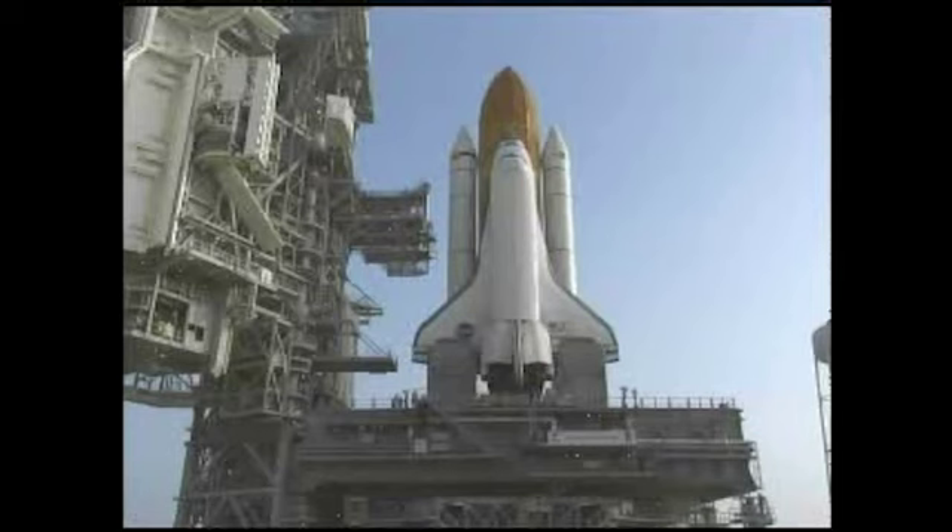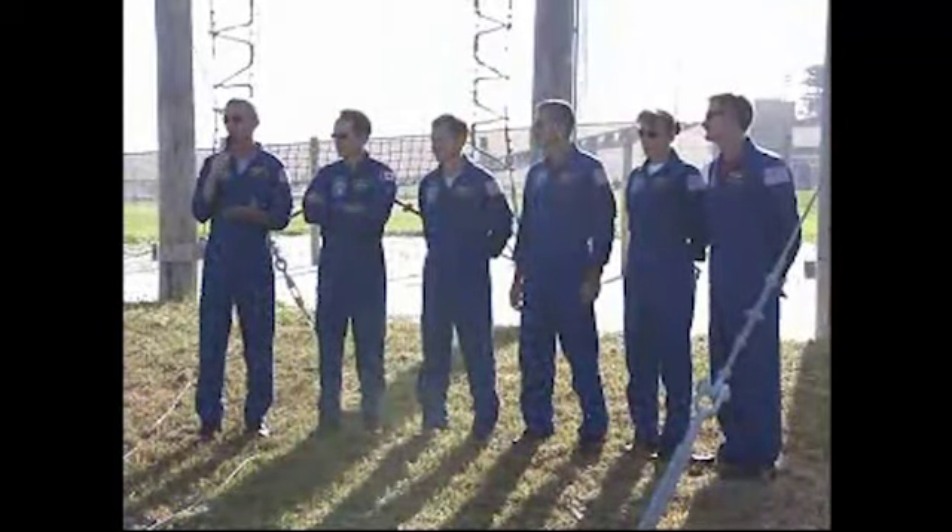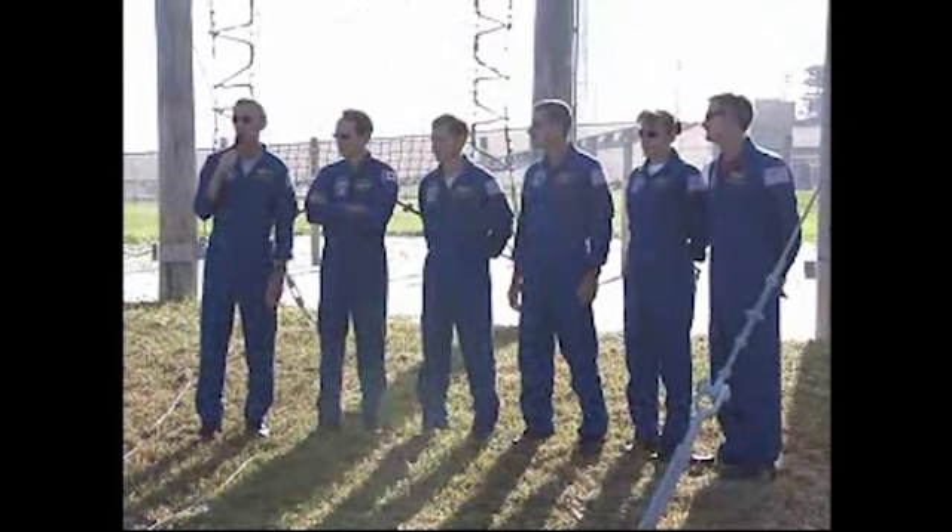With the mission STS-115 launch window set to open in late August, the astronauts spent three days at NASA's Kennedy Space Center for some final pre-launch training. On a hot Florida afternoon, the six crew members landed in T-38 trainer jets at the shuttle landing facility, where they met with the news media.